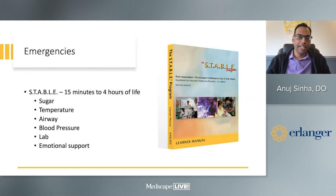The STABLE program addresses the basics: Sugar, Temperature, Airway, Blood pressure, Labs, and Emotional support. It's an eight-hour course and is very helpful in teaching and reviewing these fundamentals.